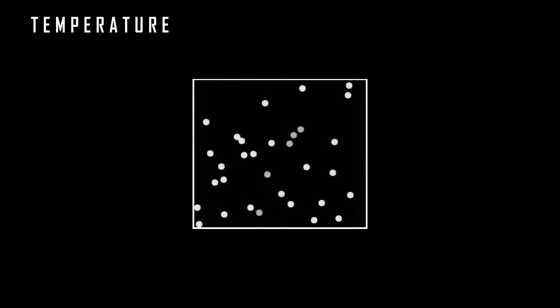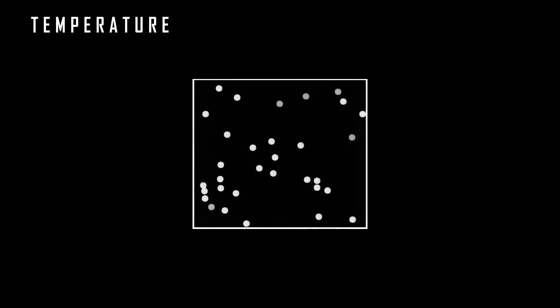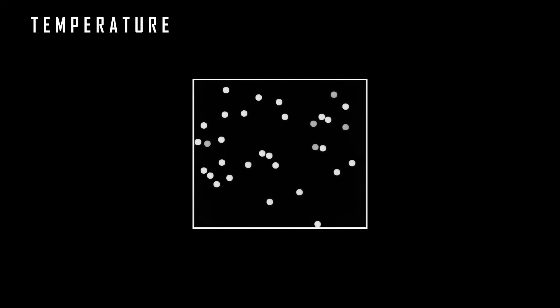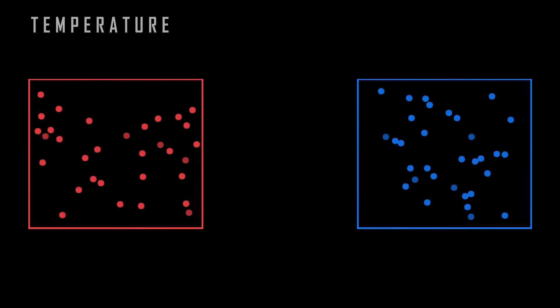The temperature of this gas is a measure of the average kinetic energy of its particles, or basically the average speed of these particles. They are always in motion — the difference is that warmer particles move more than colder ones.